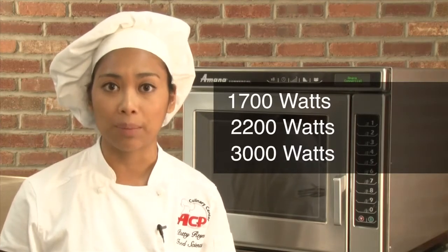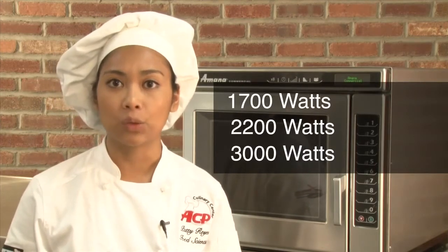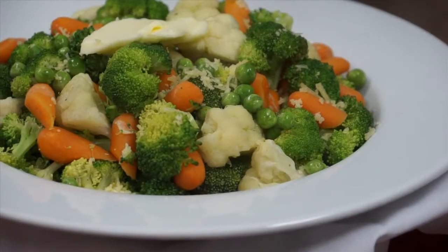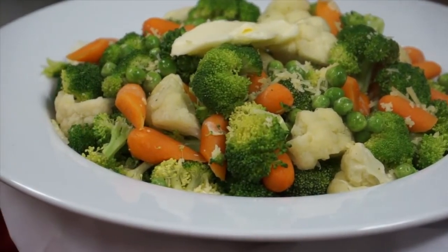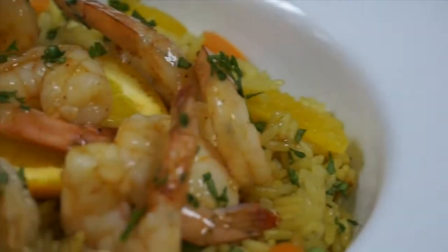There are three models available in the RC series with 1700 watts, 2200 watts, or 3000 watts of cooking power. At least 1700 watts of microwave energy is recommended for steaming. Yes, microwaves can steam food. These ovens are ideal alternatives to tabletop steamers.